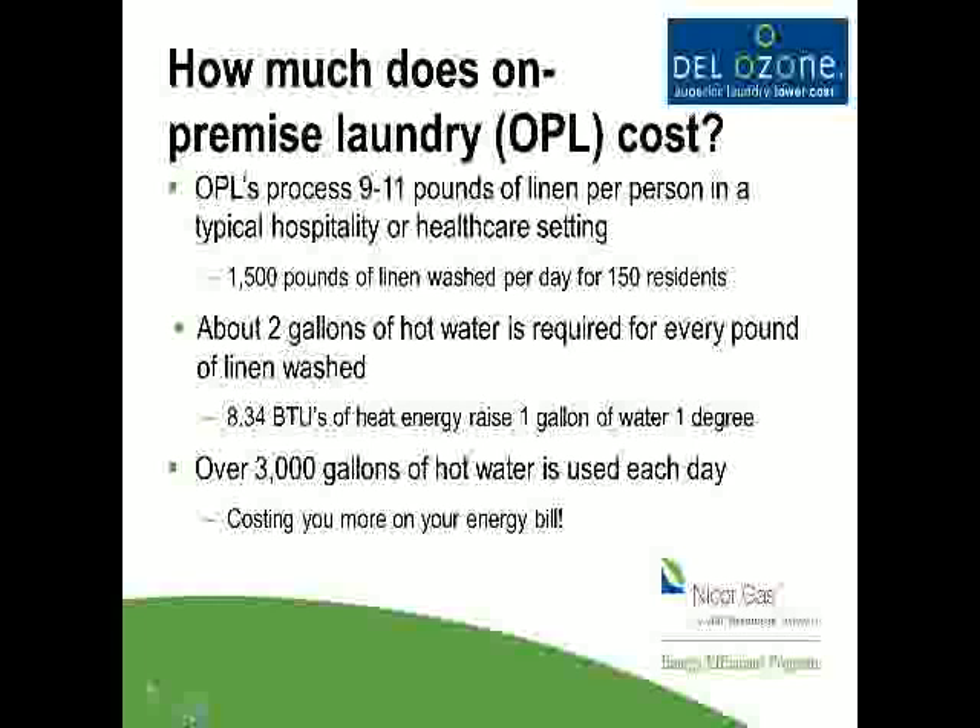When you do laundry, you use hot and cold water — somewhere between two and a half to three gallons of water per pound, and two of those gallons are heated. So if you think about 1,500 pounds with two to three gallons of hot water per pound, that's roughly 3,000 gallons of hot water you're heating each day. The math is simple: it takes one BTU to raise one pound of water one degree. One gallon of water weighs about 8.34 pounds, so it's about 8 BTUs per gallon. You can see where a significant portion of your energy bill is coming from the laundry.